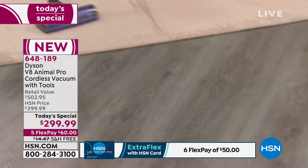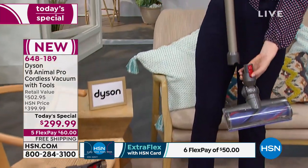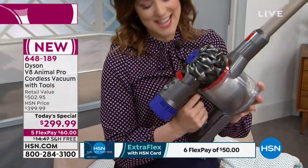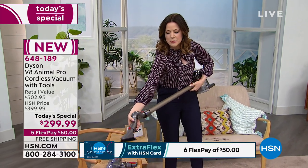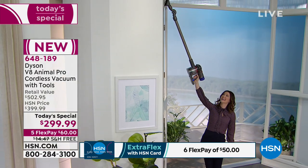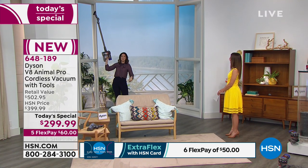The wonderful thing about the Dyson V8 Animal Pro is that you can go under furniture and on the floor, but because of the way it's designed, if I unclip the motorhead — they've designed the weight to be in the handle. That puts it in the three-pound range, so you can lift it up high. I've clipped on the soft dusting brush, and without getting a ladder or step stool, I can literally reach all the way up to very high ceilings. You get over four feet of reach — 49 inches — with your feet on the ground.